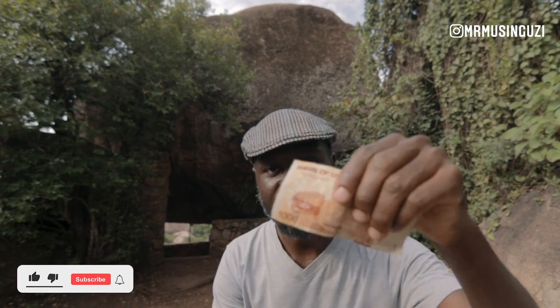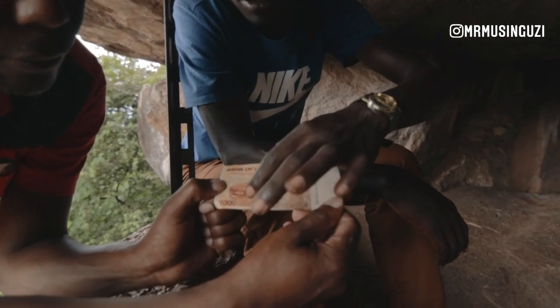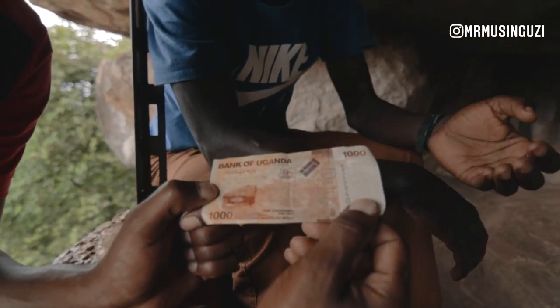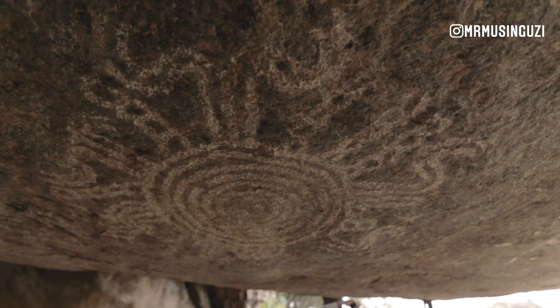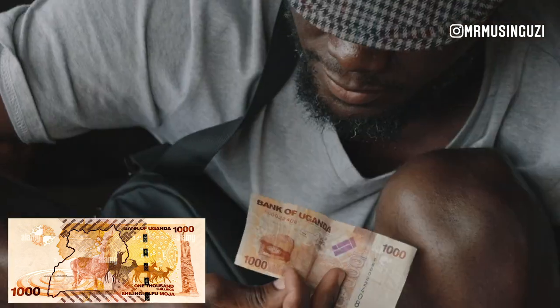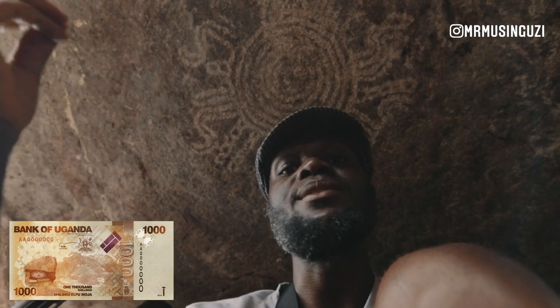When we walk inside there, we find only one painting, and that painting is what is featured on the 1,000 shillings note. If you can see right here, the same painting is reflected here. This right here is Nyero Three, and it is the only cave with only one painting. What we're seeing here is one of the most popular signs from the Nyero paintings, and this is considered to be a place of worship. When you look at the current 1,000 shillings note in Uganda, it has this particular cave — it shows you the entrance into the cave, and they've also enhanced this particular side of the painting to reflect that symbol on the 1,000 shillings note.